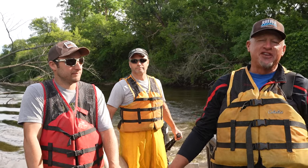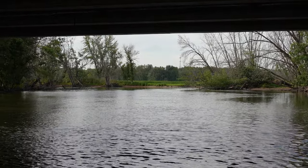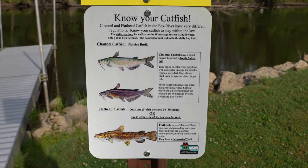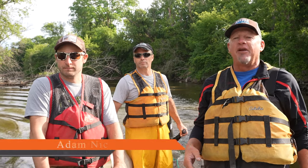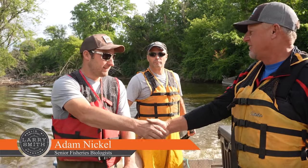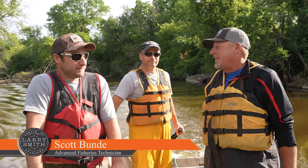Hey everybody, welcome back to this week's show. This week we are definitely doing something a little bit different. It's all about learning, and that for me is the big thing about anything — it doesn't matter if it's hunting or fishing. Today we are with the DNR here, with Adam Nichols and Scott. Let's tell everybody what we're doing today.